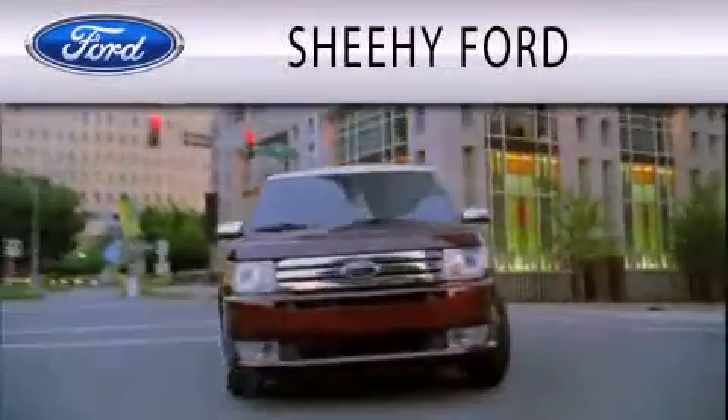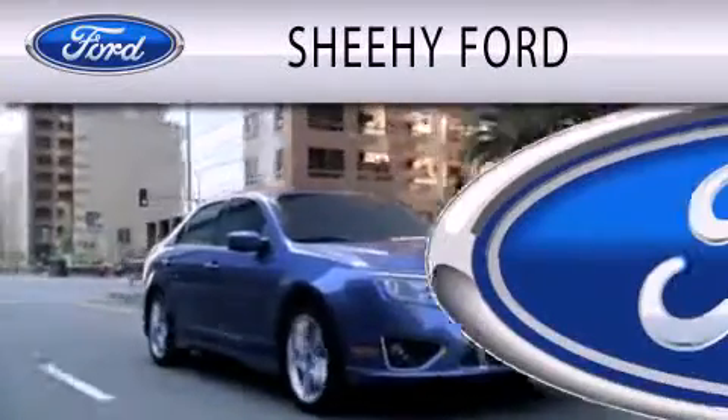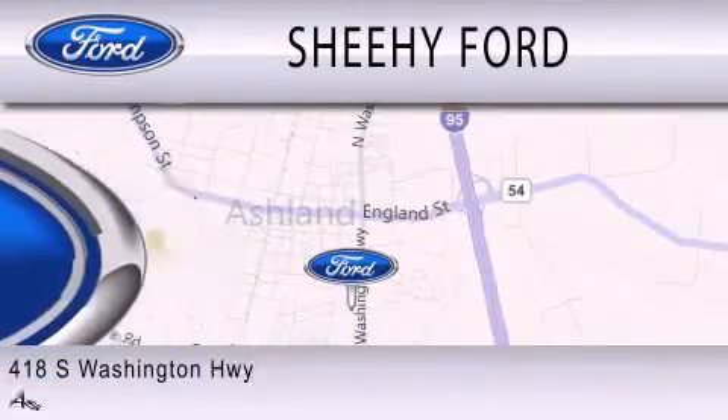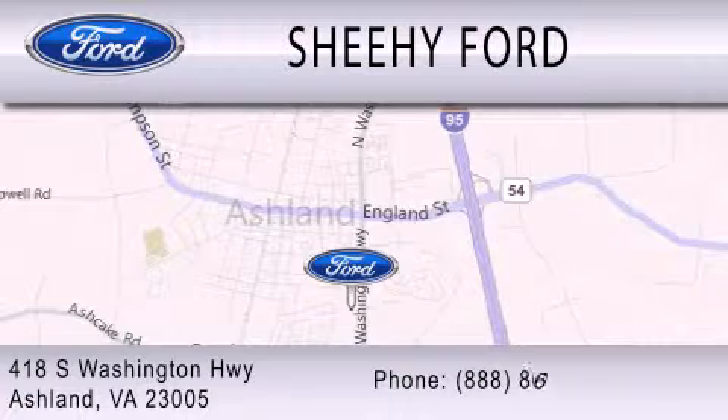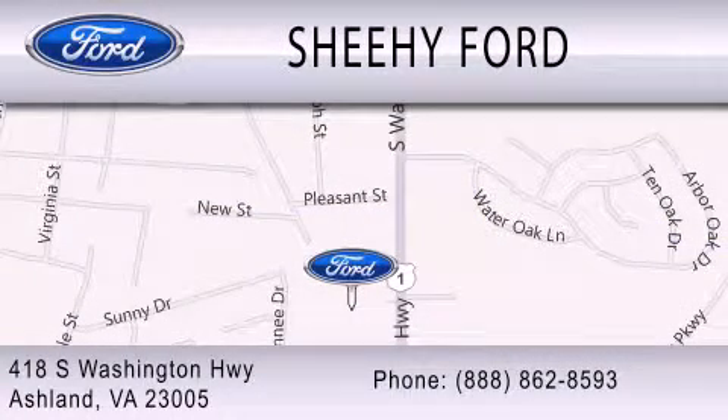Sheehy Ford is dedicated to doing everything possible to ensure that the experience you have selecting your next vehicle is as pleasant as possible. We are located at 418 South Washington Highway in Ashland. We'll be right back.